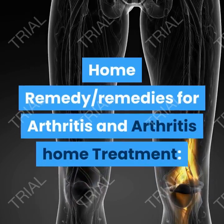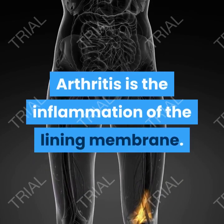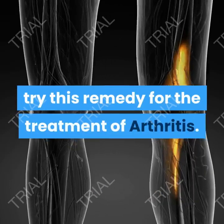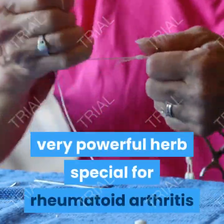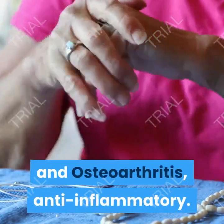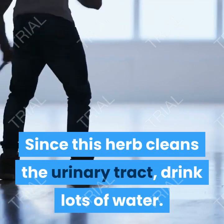Home remedies for arthritis and arthritis home treatment. Arthritis is the inflammation of the lining membrane. Try this remedy for the treatment of arthritis. Bog bean is an aquatic herb, a very powerful herb especially for rheumatoid arthritis and osteoarthritis, and is anti-inflammatory. Since this herb cleans the urinary tract, drink lots of water.